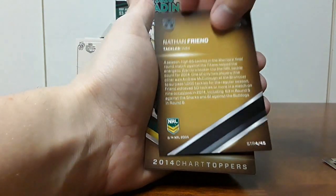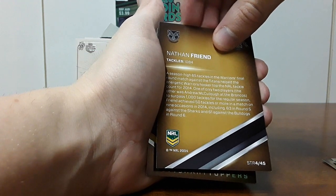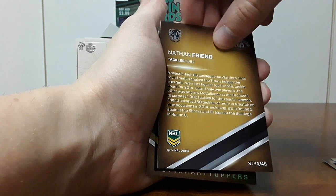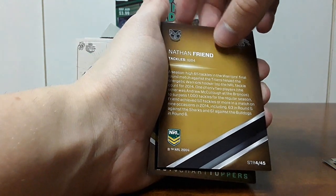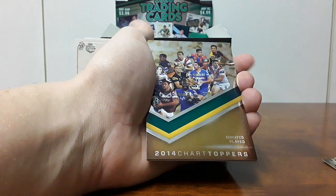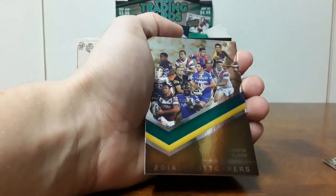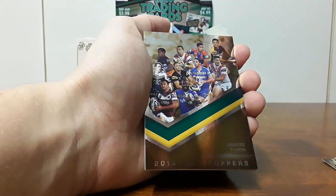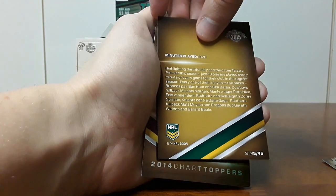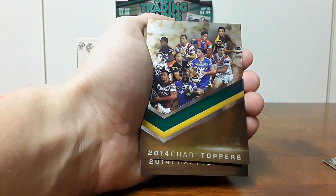1,084 tackles — including 63 tackles in round five against the Sharks and 61 against the Bulldogs in round six. Oh geez, 124 tackles in two weeks, that's quite an effort. And then we have minutes played — that's a bit of a weird one. I'm surprised there's only that many players in the top minutes, that seems weird.